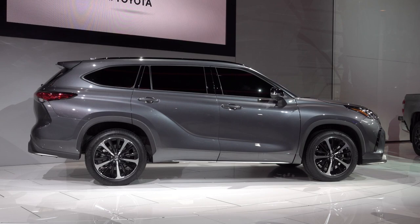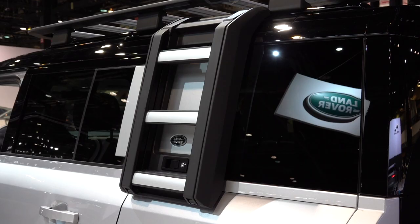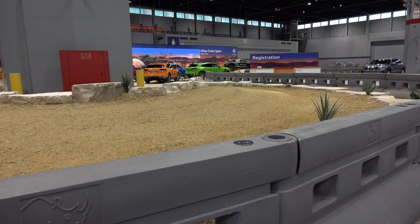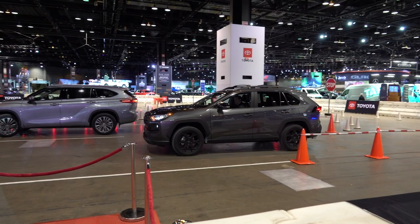The new Land Rover Defender shows up in the Windy City. This is the four-door 110 model with all sorts of rugged add-ons. I like the looks of this truck, especially the two-door 90 model. Want to off-road a Volkswagen Atlas — which gets refreshed — or discover the safety tech on a new Toyota? You can do that at the Chicago show.